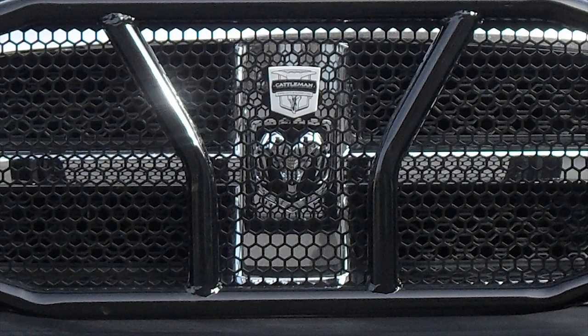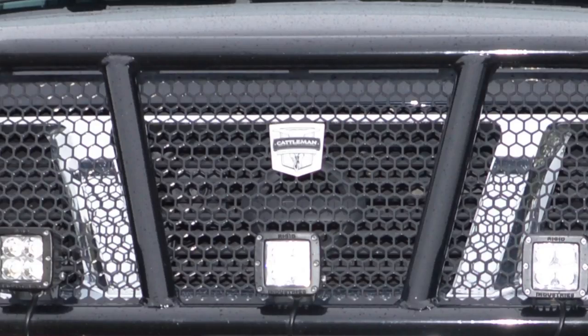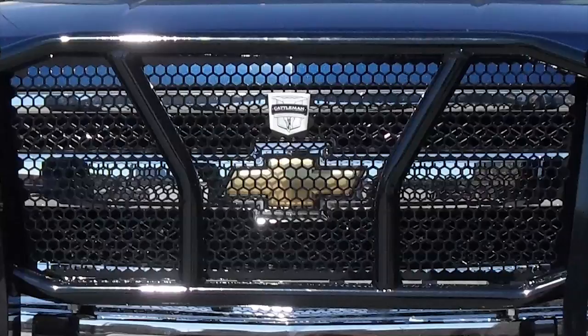Cattlemen's versatile fitments are available for a wide variety of vehicle applications, fitting the most popular makes and models.